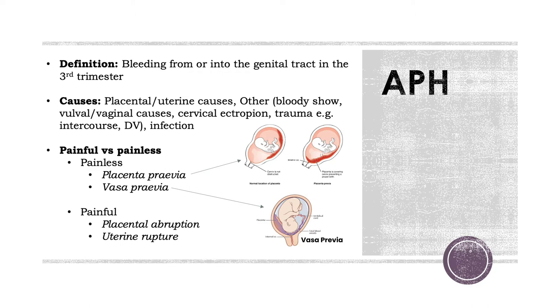With vasa previa, it usually presents with painless vaginal bleeding after rupture of membranes. Given that these are the vessels carrying oxygen and blood to the baby, rupturing them can cause a large amount of exsanguination. If you think about how small a newborn baby is, the amount of blood that circulates is only a few hundred mls, and you can lose all that in minutes — a definite emergency. Other causes of painful bleeding include placental abruption and uterine rupture.